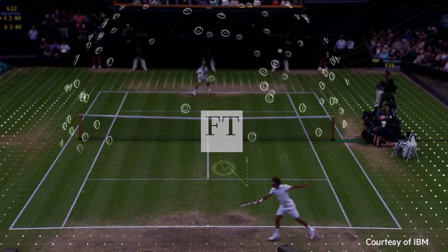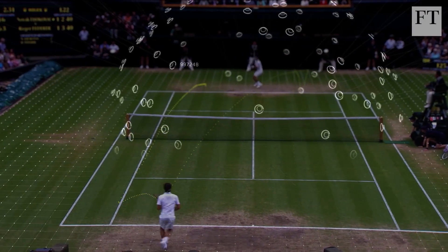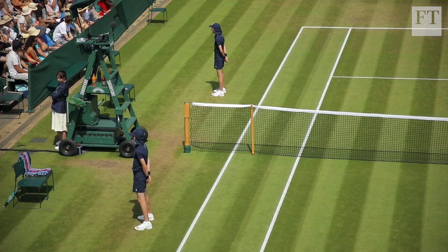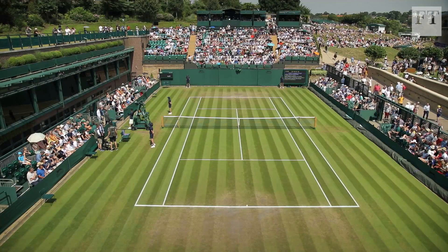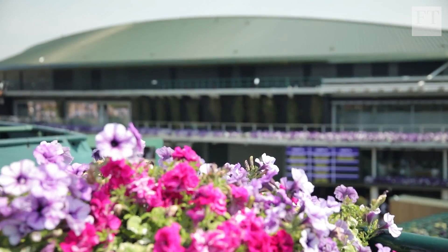First serve percentages. Unforced errors. Backhand winners. Tennis is a data nerd's dream. Wimbledon may be the oldest tennis tournament in the world, and with its strict all-white dress code and strawberries and cream, it's steeped in tradition.